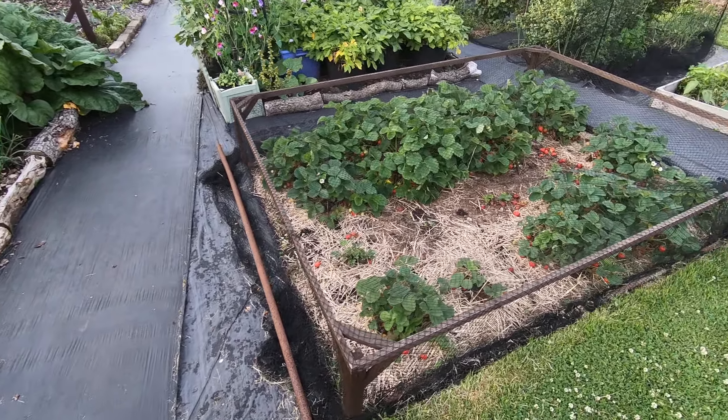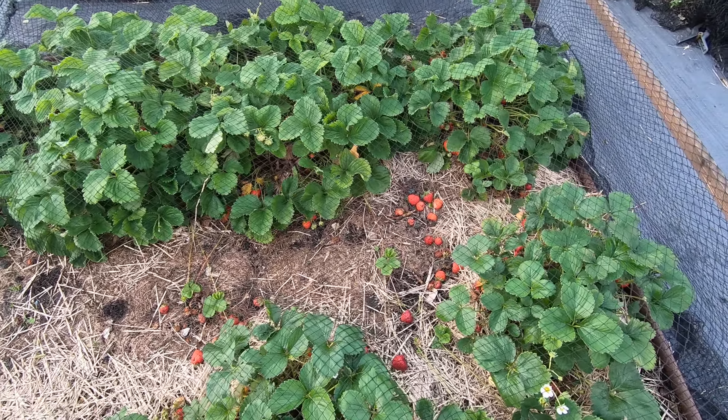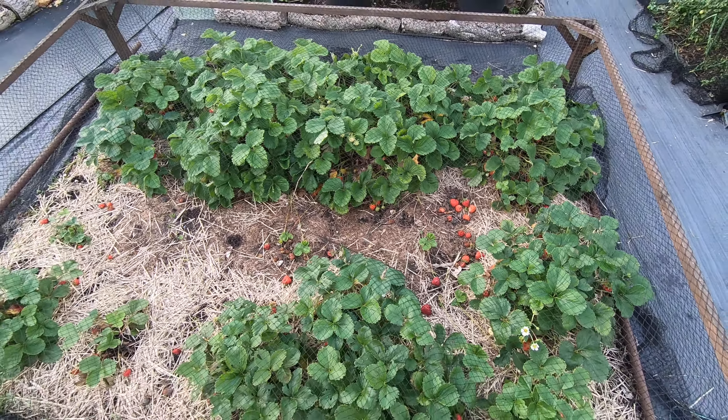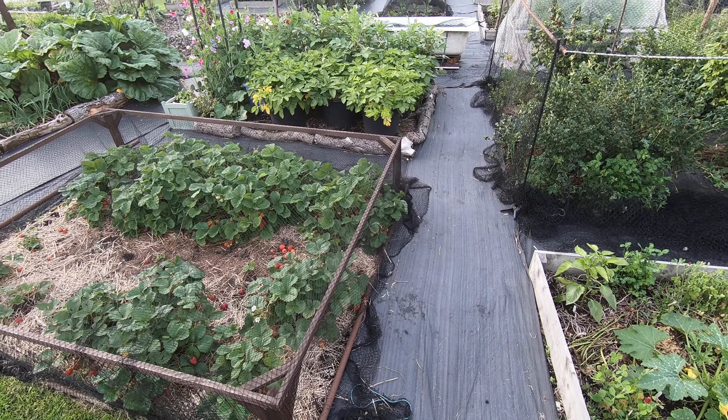I've got plenty of strawberries but we've had botrytis, thanks to the really record-breaking cold April and the record-breaking wet May, and also the fact that we didn't really thin them out terribly well, so it's been a bit of a breeding ground.